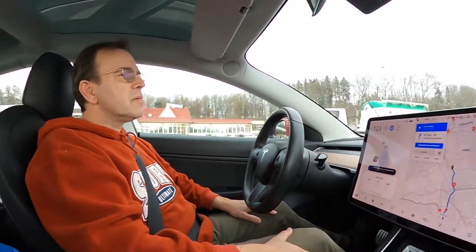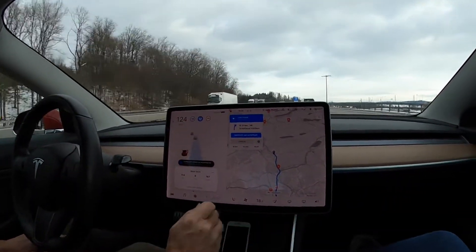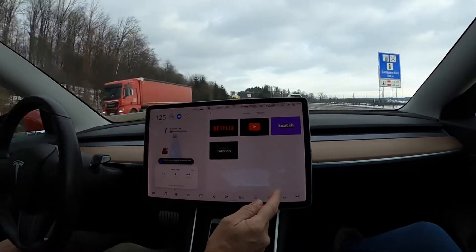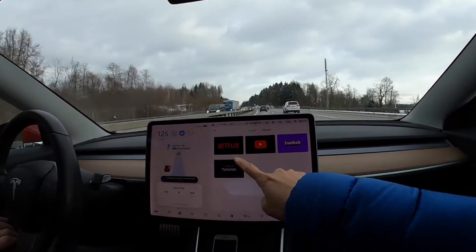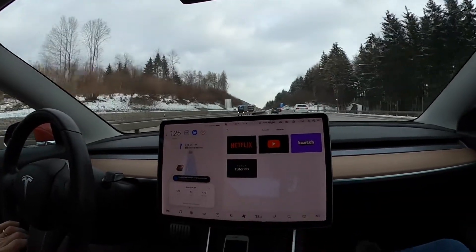Now the karaoke — I want to share how the car karaoke works in our car. Somewhere here... Entertainment. Oh, we have Netflix! We can only use Netflix when we are parked. And YouTube also.